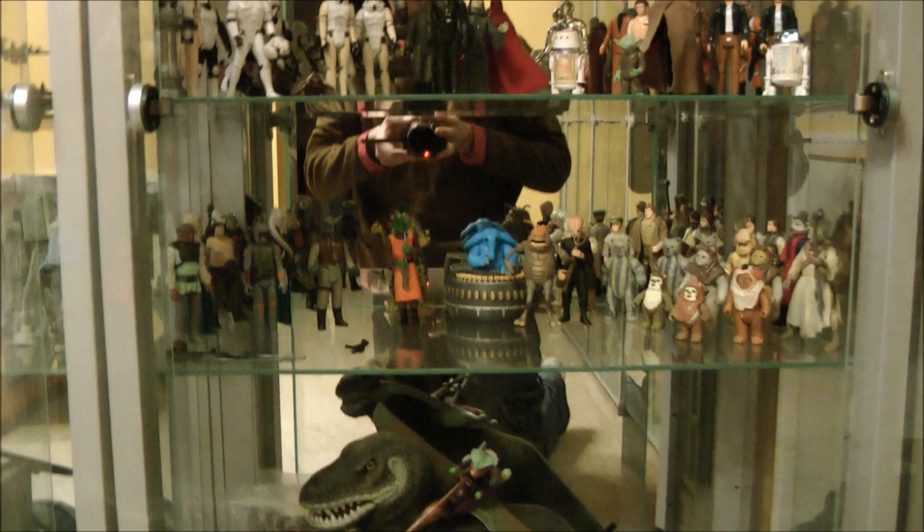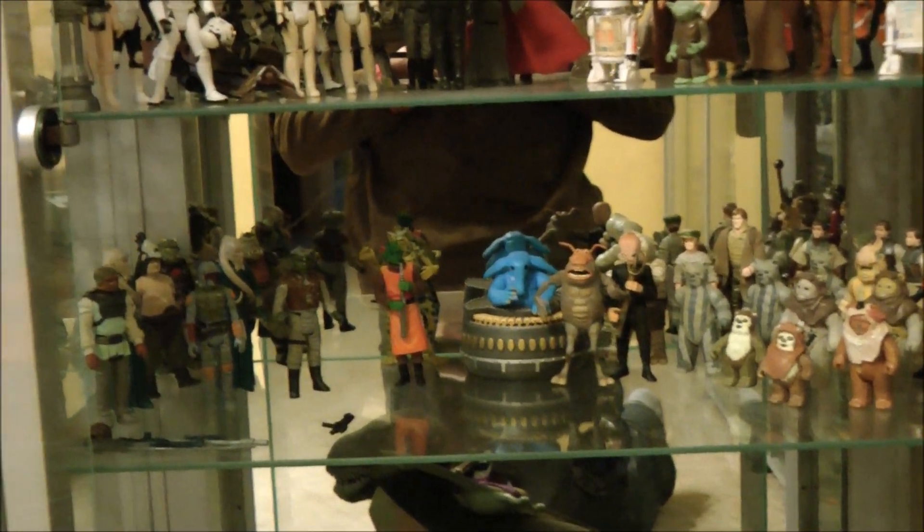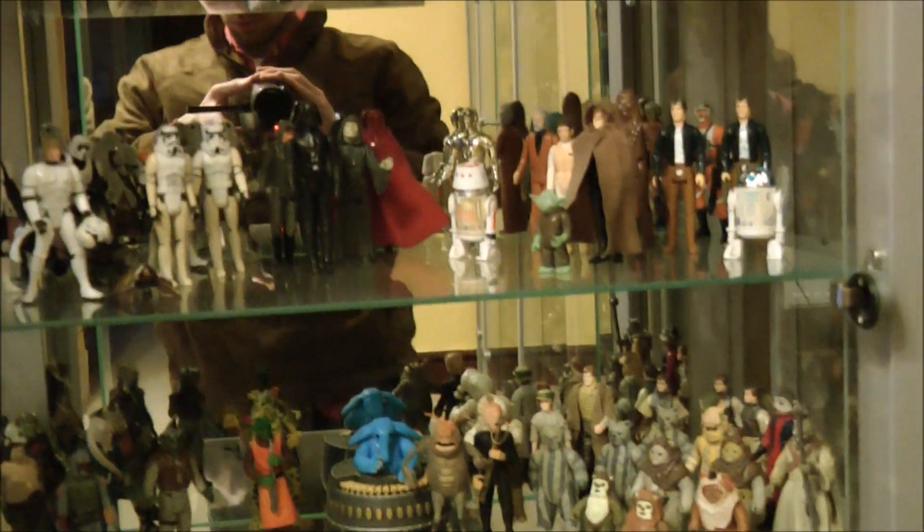The next two shelves contain various Star Wars figures that we own. Some are vintage, some are modern. The vintage ones are quite badly damaged — in most cases they're second hand from car boot sales and flea markets.